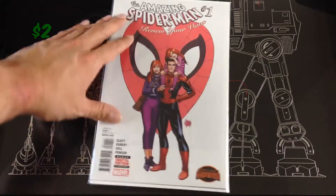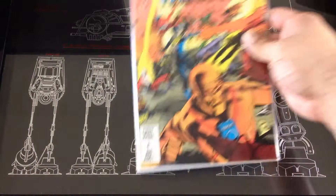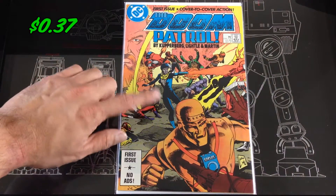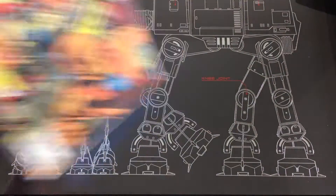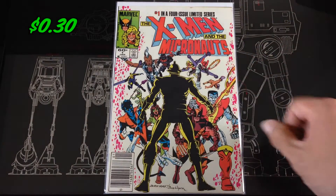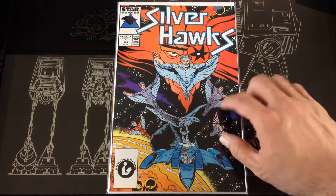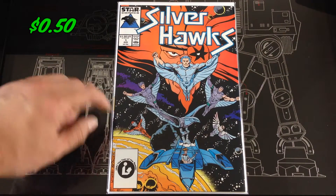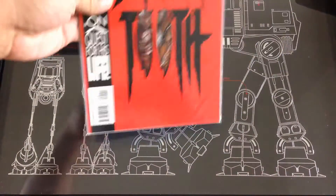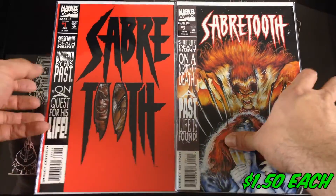Amazing Spider-Man number one — Renew Your Vows from Secret Wars. Found a Doom Patrol number one, I think this is from volume two or three. X-Men and the Micronauts — I love this cartoon show when I was growing up. SilverHawks number one in nice condition. Picked up the Sabertooth miniseries that came out mid-90s.